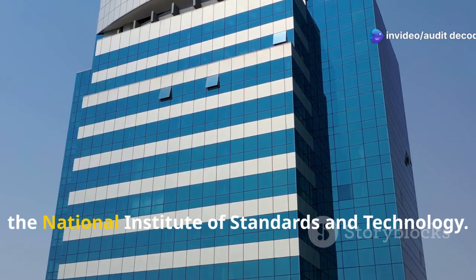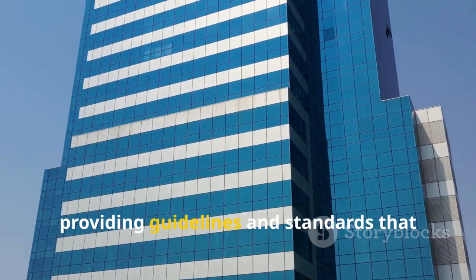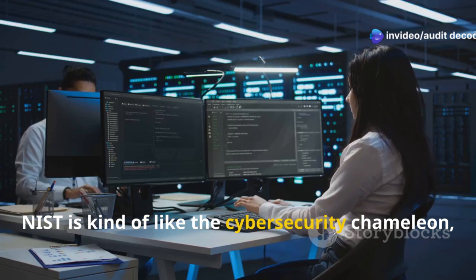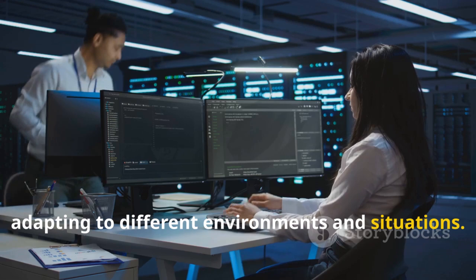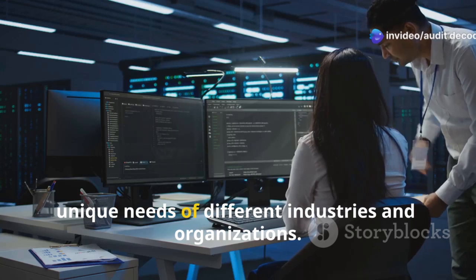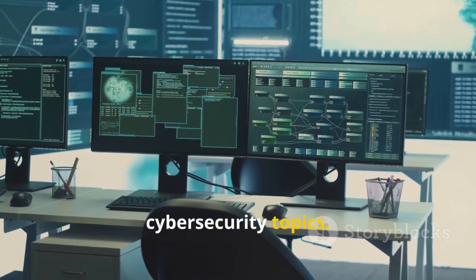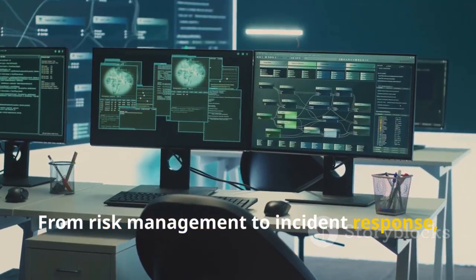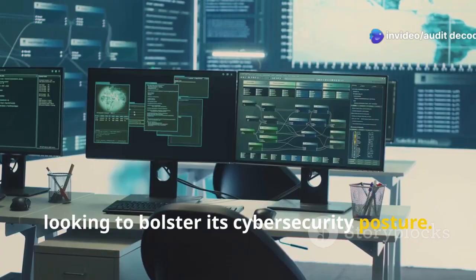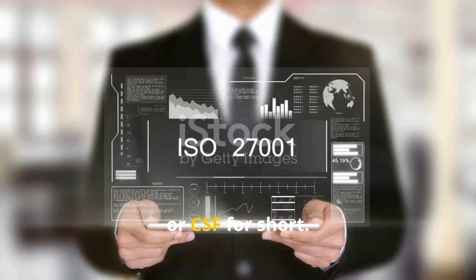Finally, we've got NIST — the National Institute of Standards and Technology. This organization has been a cornerstone in the field of cybersecurity, providing guidelines and standards that help protect information systems across various sectors. NIST is kind of like the cybersecurity chameleon, adapting to different environments and situations, tailoring its guidelines to fit the unique needs of different industries and organizations. They've got a whole suite of frameworks covering a wide range of cybersecurity topics. Today we're focusing on one of their most popular: the NIST Cybersecurity Framework, or CSF for short.